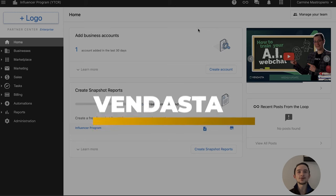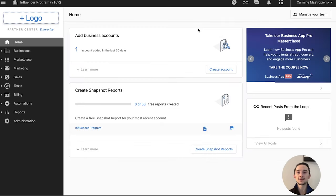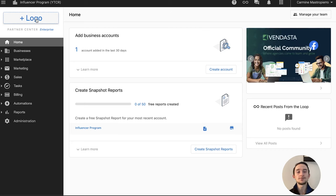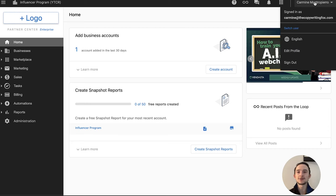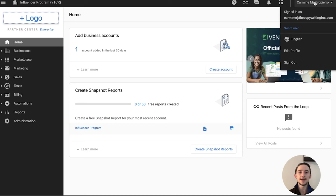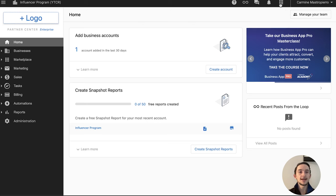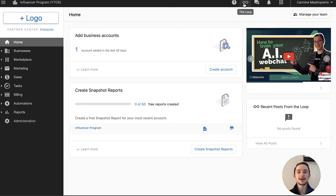Let's see how both platforms look and feel and break down some of the main features. Inside Vendasta, when you first sign up and log in, this is what the dashboard looks like. On the top left, you can add your business logo. On the top right, everything is where you'd expect to find it. It has a clean UI and everything's pretty intuitive — it's not something difficult where signing up will take a long time to onboard yourself and your team.